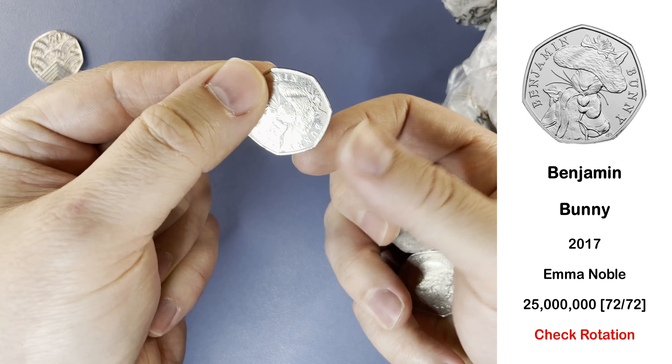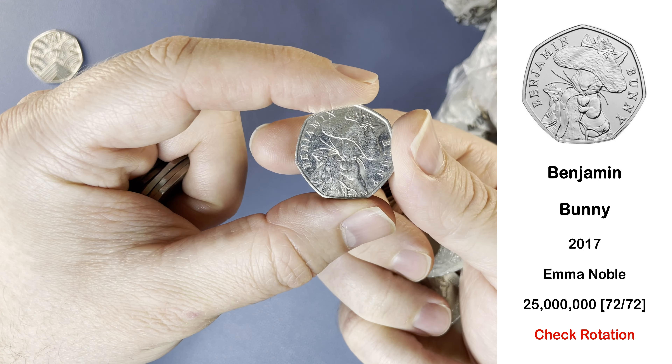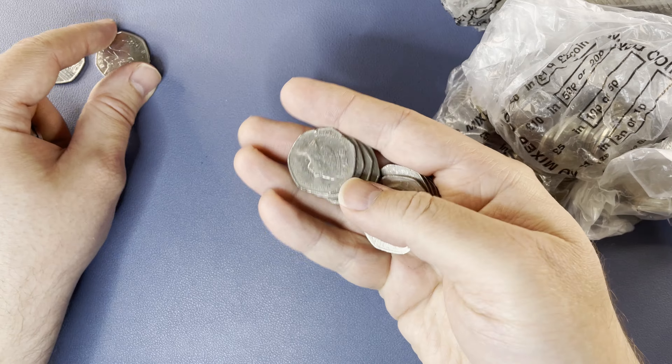And here we have Benjamin Bunny. This is the most common circulating 50p commemorative. I've never found a signed Benjamin Bunny, so that'll be quite something when I find one of those. No rotation error on that one.